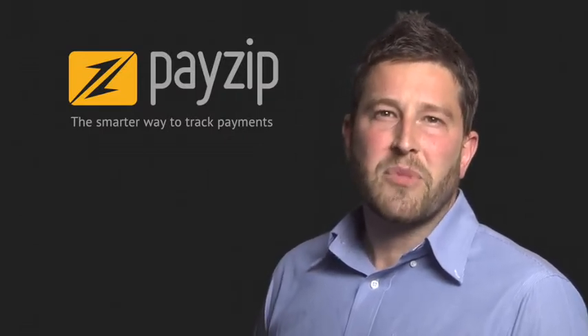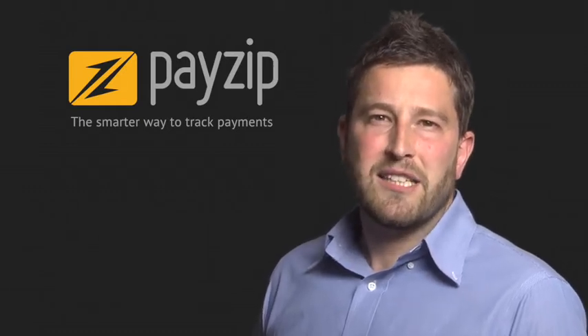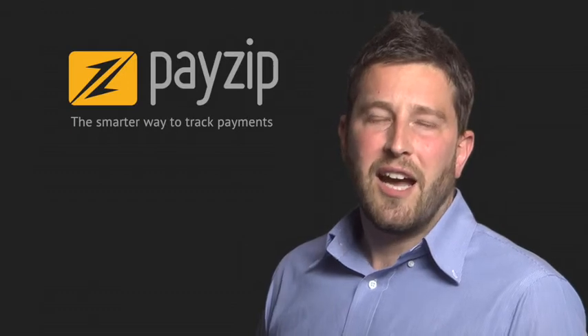Registration is free and you can be up and running in a matter of minutes. To find out more about PayZip and how it can help you and your club, go to payzip.co.uk and hit learn more.